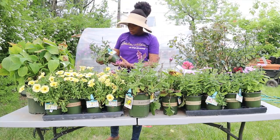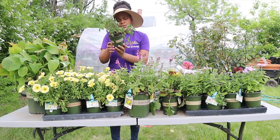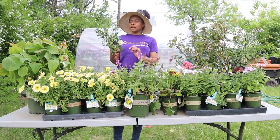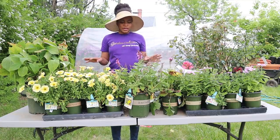Clearance is the way to go, guys, I'm telling you! This is a perennial — a dollar — this is a Spring King Mini Salvia. It blooms in a dark purple-bluish color.